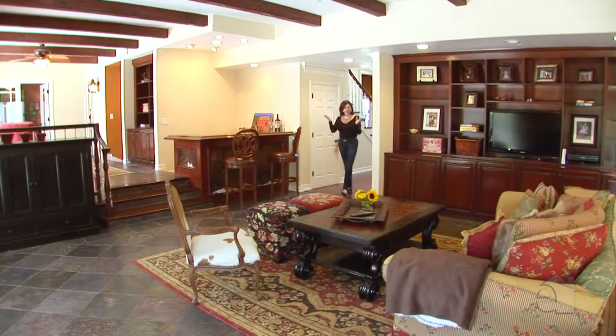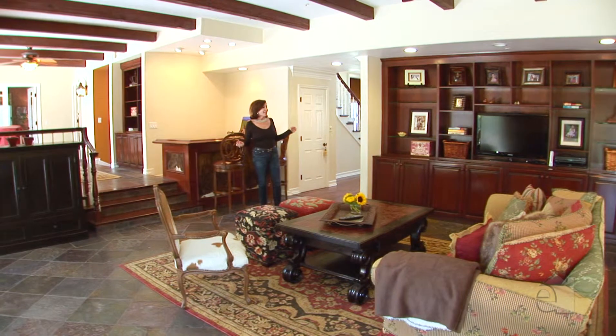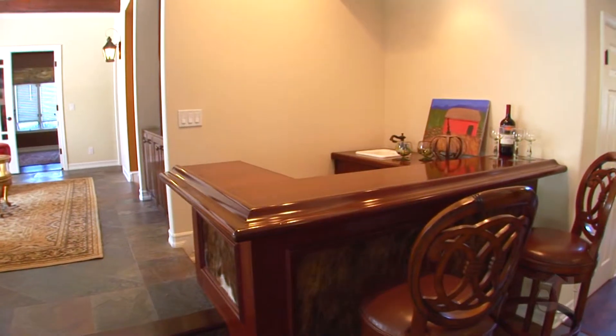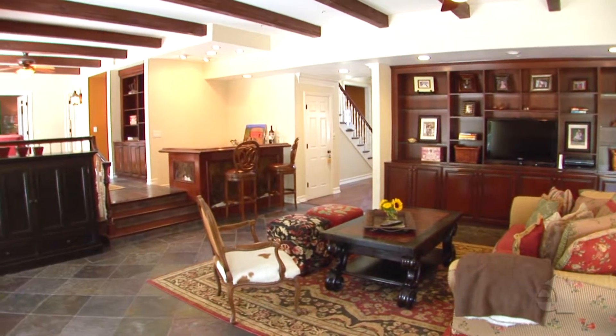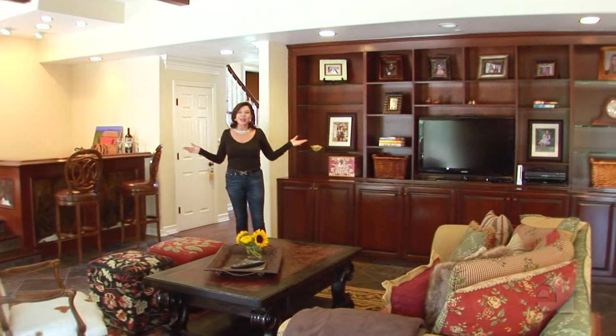I've just entered the house and passed the formal dining room, which is fantastic. This particular room is kind of where the family hangs out. We've got a wet bar over here, a wonderful fireplace and television, some room for library books or family photos, and it's adjacent to the wonderful gourmet kitchen so you can all hang out together.